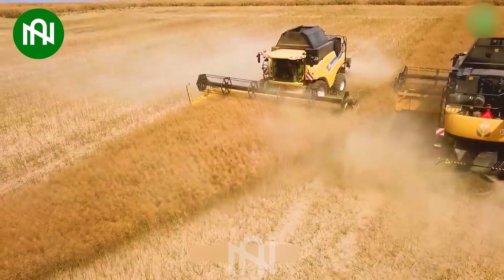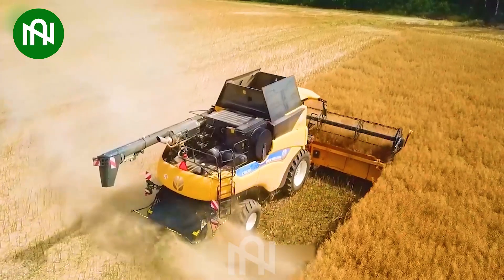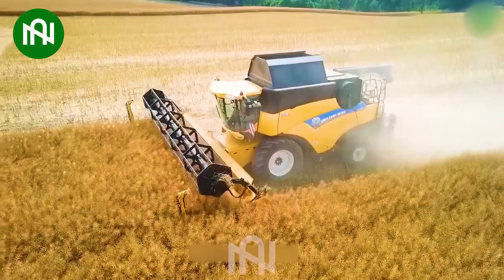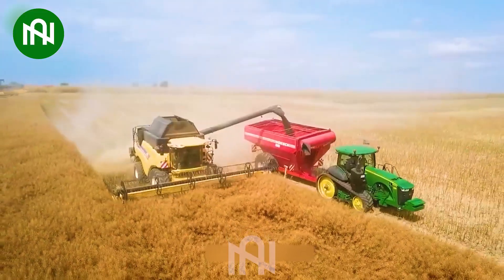This harvester is a crucial agricultural machine designed to efficiently collect oilseed rapeseeds. Its design and functionality play a pivotal role in enhancing productivity and minimizing seed loss during harvesting.